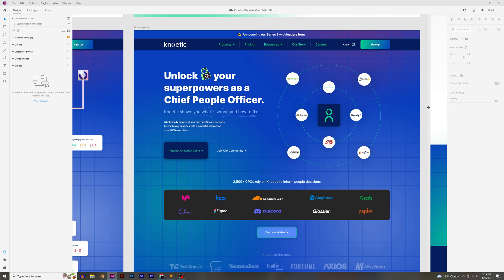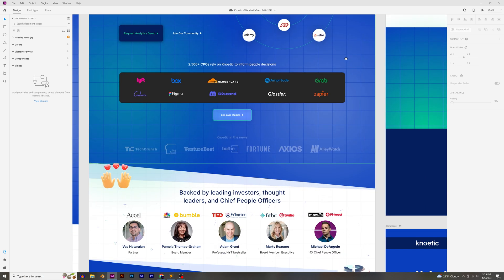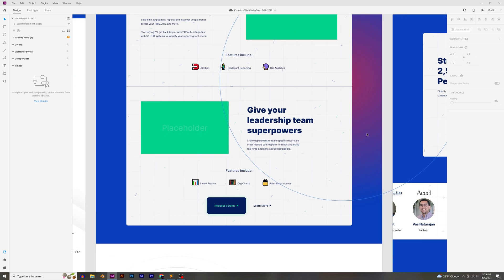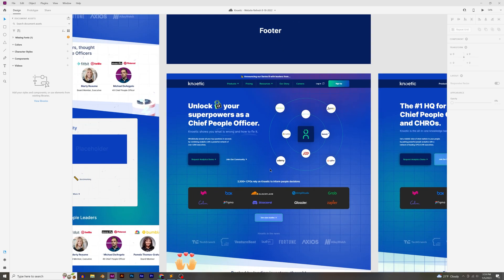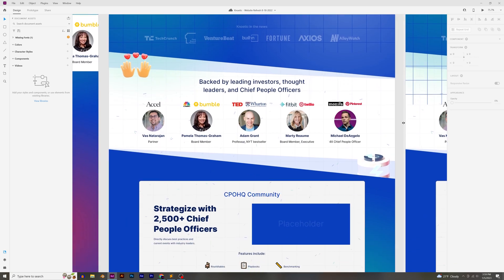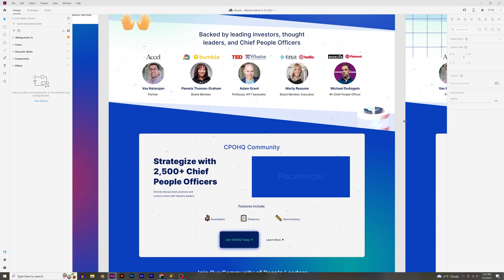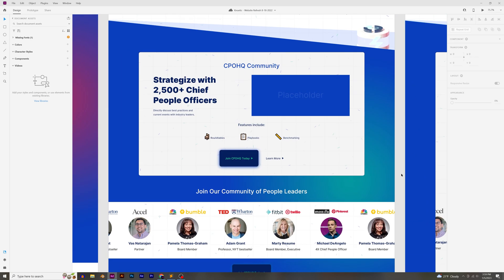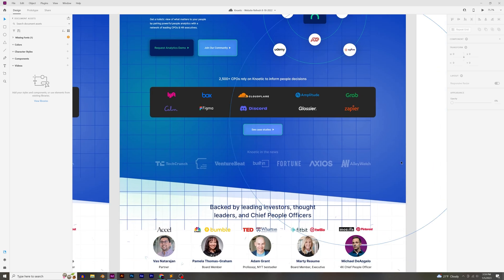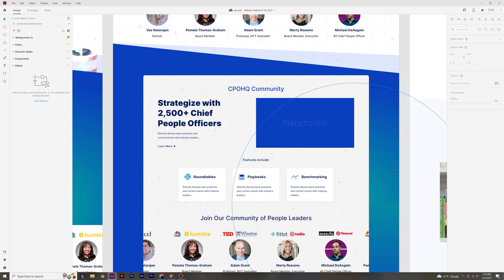At this point we wanted to make sure the product itself matched the marketing website. If the marketing website looks really different from the product, or too far off from the brand, there might be some lost trust with customers. So after these iterations, we decided to dial it back on the gradients, grids, textures, and 3D graphics, and go with a cleaner, minimal aesthetic to match the product itself.